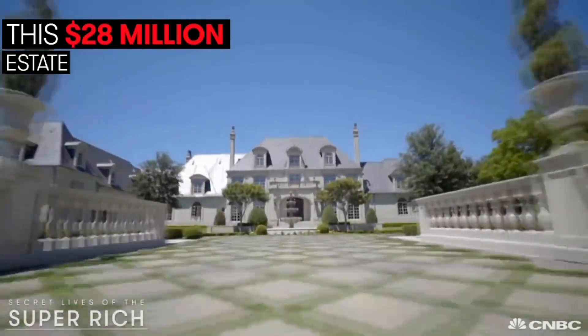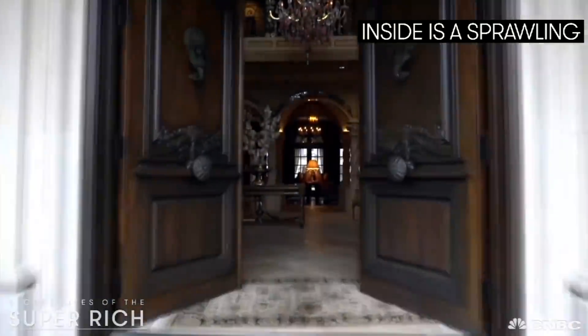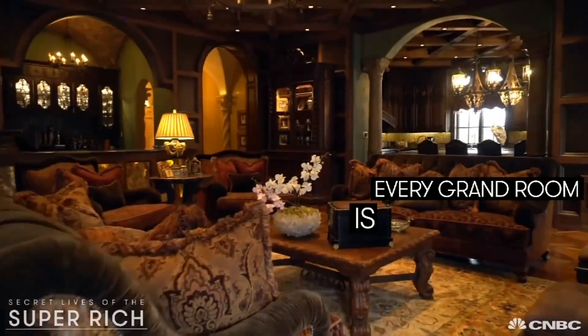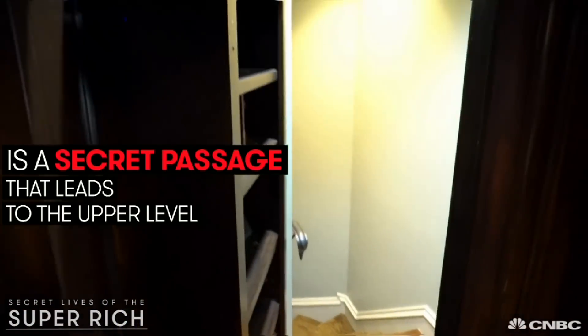This $28 million estate in Dallas includes a pair of side-by-side mega mansions. Inside is a sprawling 37,000-square-foot palace where every grand room is overflowing with opulence. Hidden behind a bookcase is a secret passage that leads to the upper level.